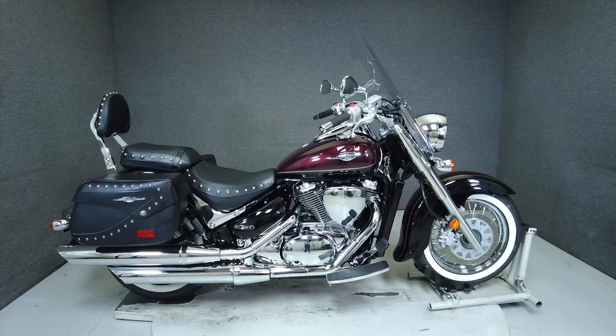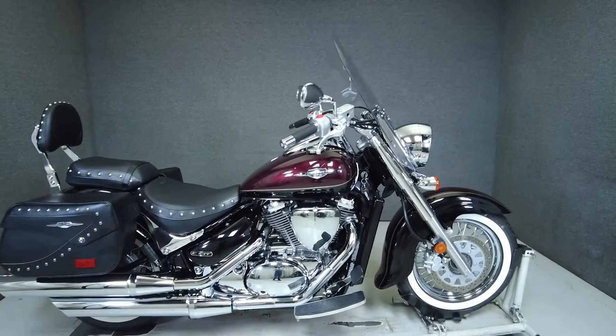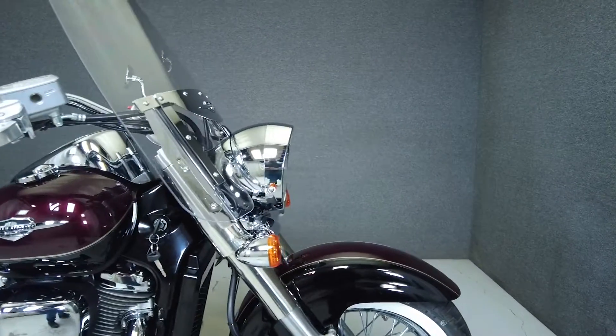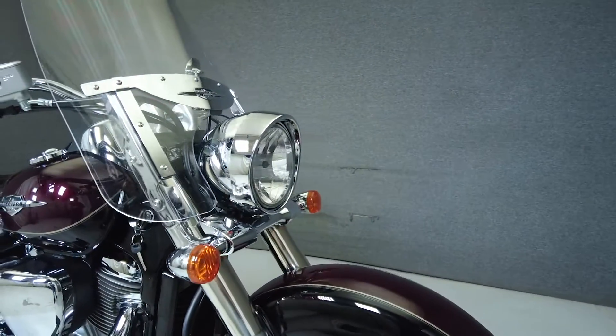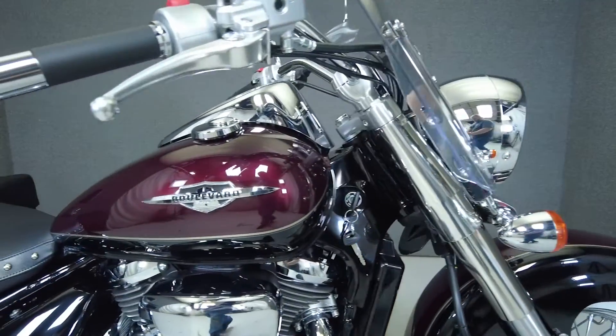Hey everyone, this is Keegan from National Power Sports. This 2015 Suzuki Boulevard with only 1,079 miles passes New Hampshire State inspection and runs well. If you're looking for a reliable and economical midsize cruiser with some touring capacity, the Boulevard Tour would be an excellent choice.